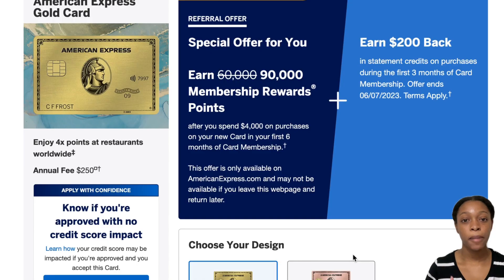The Amex Gold Card application is very simple and self-explanatory. If you've ever applied for a credit card before, you're going to be just fine. One thing I really like about Amex is that they let you get a pre-approval without it affecting your credit score. Chase doesn't offer that, I don't think Capital One does either, so this is a great tool.